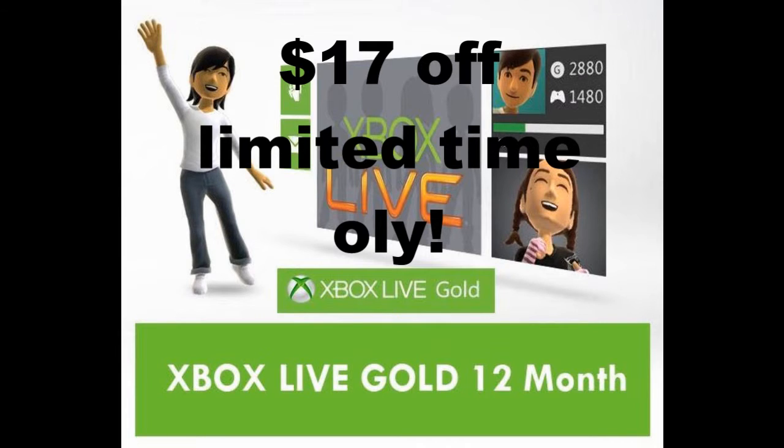Hey guys, what is up? It is TrueKiller360 here, and real quick, I want to tell you guys there is an Xbox Live 12 month gold membership for $43. It is $17 off. I ran across this on IGN, and I wanted to put it out for you guys who play Xbox or who have an Xbox but can't really get Live. I know it's only $17, but that's better than paying the whole price. I will leave the link in the description.